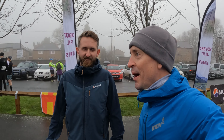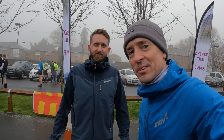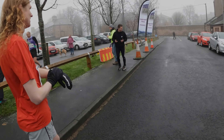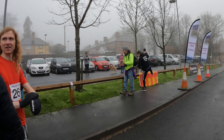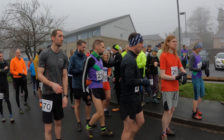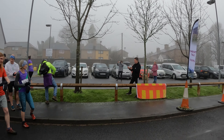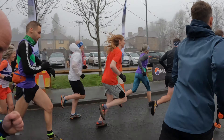Morning everybody, welcome to Northern Fell Running. I'm Graham. Just to let you know, we're both running this race today. We've both got cameras on so you're going to get a different perspective — mine and Lee's. Lee will probably be way in front of me so he can get the front runners. I'll be in the mid-pack. See you out on the trail — the Tour to Humbleton race!